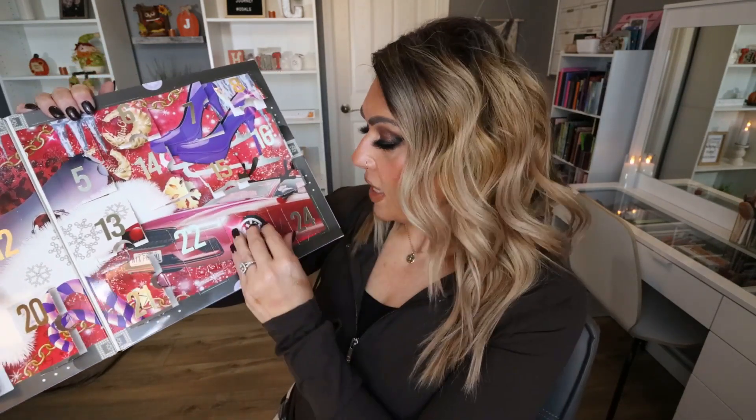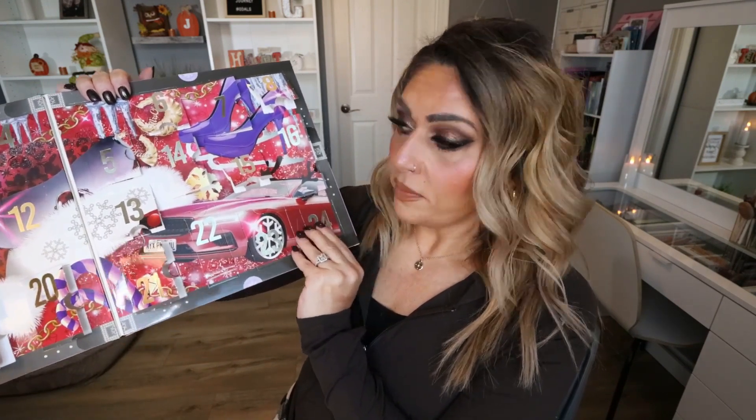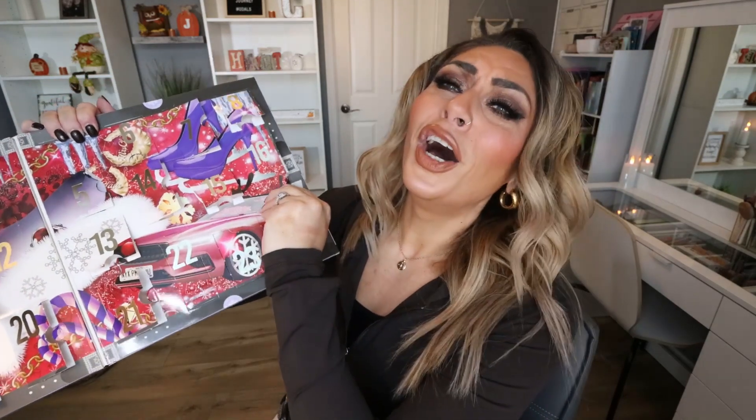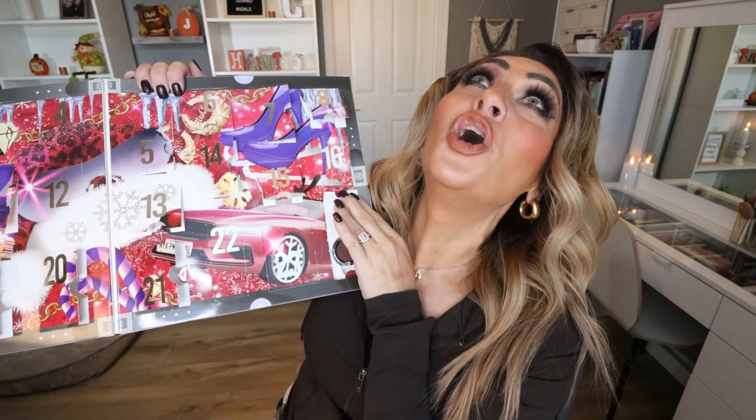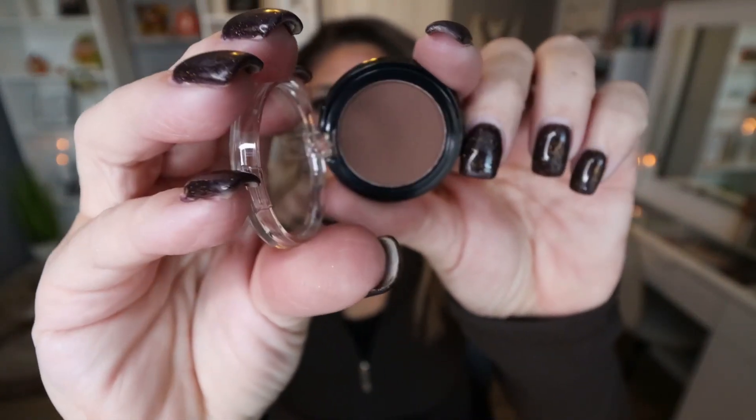Last but not least, day twenty-four — the big kahuna, the most exciting thing about the advent calendar. If it's an eyeshadow or a lip product, I'm going to be pretty disappointed. And... it's an eyeshadow. A brown matte in the shade Reindeer Coat. So it's another eyeshadow — a boring brown matte — on day twenty-four. Quick recap, NYX.